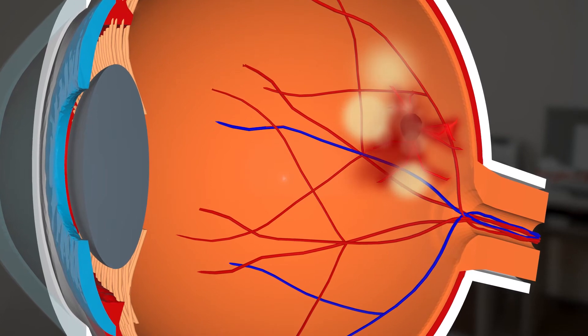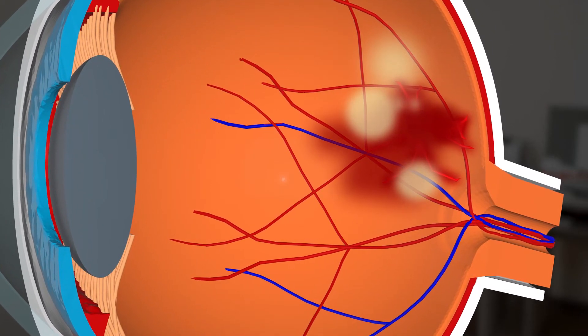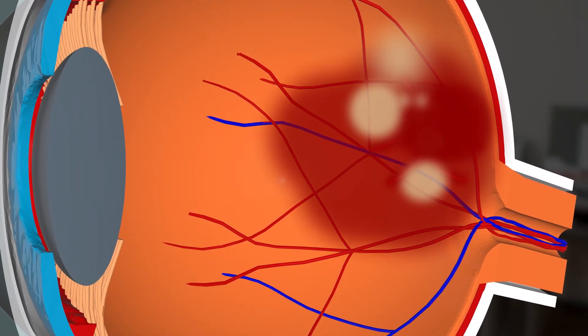Dry AMD can turn into wet AMD when blood vessels below the thinning macula swell and leak blood and fluid into the eye. This can lead to rapid vision loss if it isn't treated.